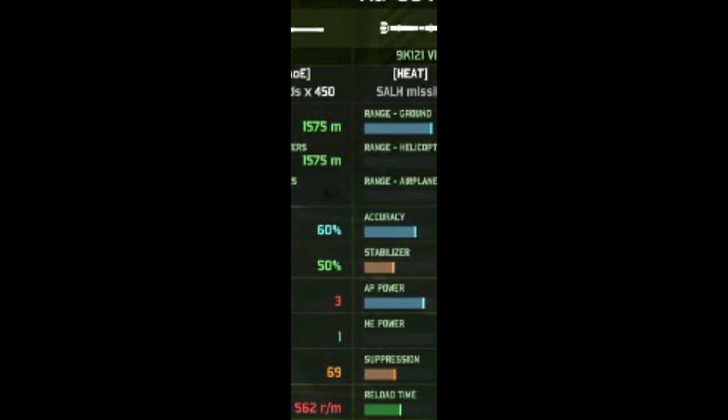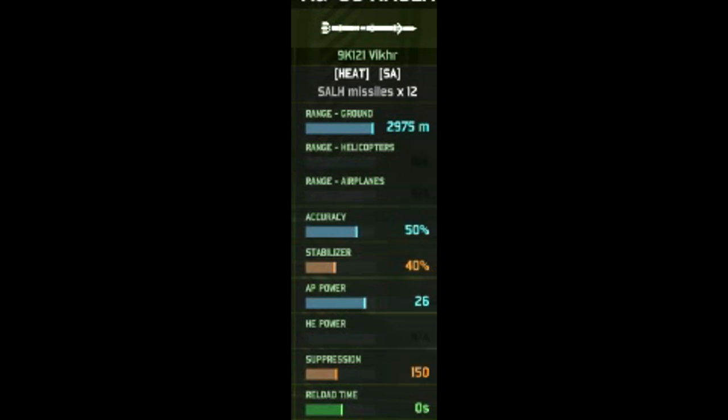Secondly, we have the 9K-121 Vikhr anti-tank missile. It's semi-active and it has 12 of these missiles, with a ground range of 2,975 meters, 50% accuracy, 40% while moving, 26 AP, and a 0-second reload time, so you can shoot these things rather fast. It's a really good anti-tank missile, mainly due to the increased accuracy — you can actually outshoot some anti-helicopter AA pieces with these missiles. At 26 AP, you're going to be mashing up heavy to super-heavy tanks, one-shotting most tanks and two-shotting the heavier ones. The only downside is the 50% accuracy, which is pretty much a coin flip, while some other AT weapons for other attack helicopters have slightly better accuracy — but you do make up for it in range.